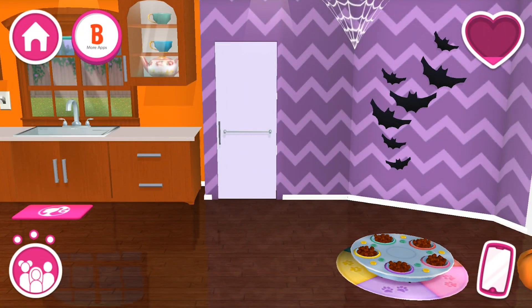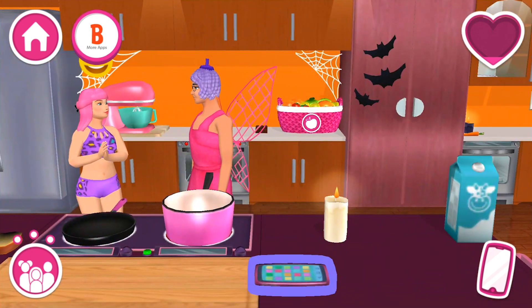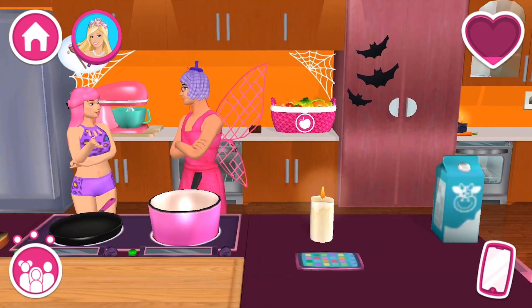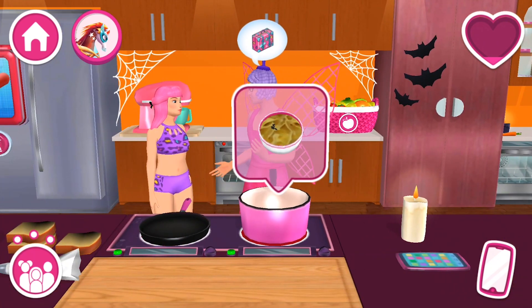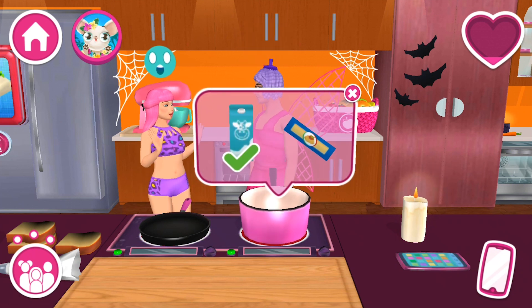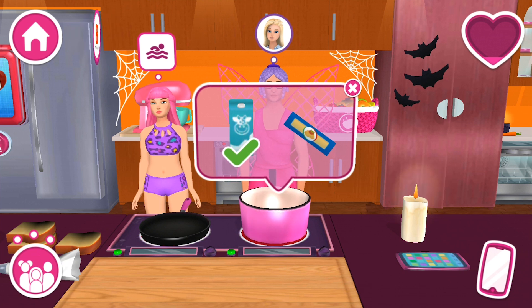That looks really good! We've got some fun! Just eat with your friends! Yeah! It's all good! Let's go! Let's go! Let's go!